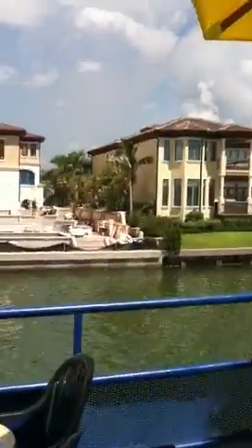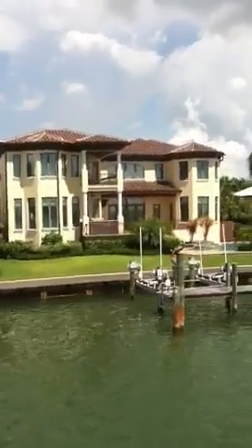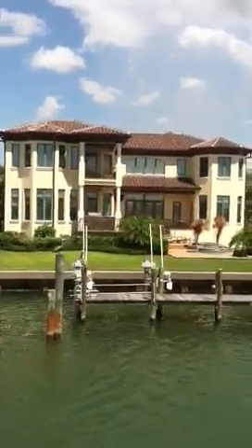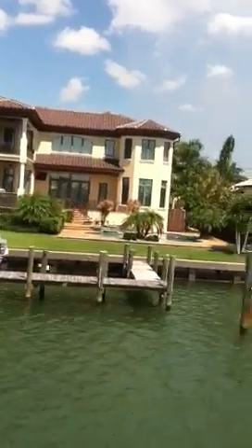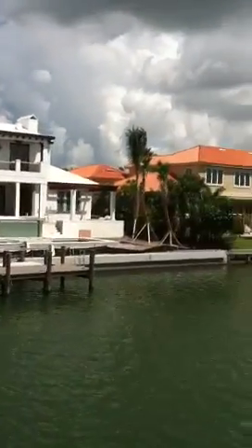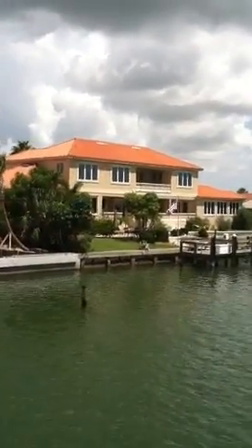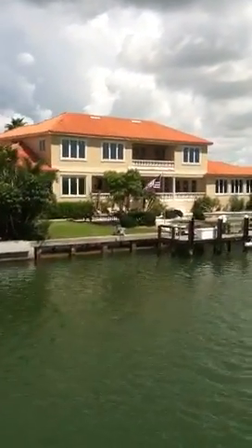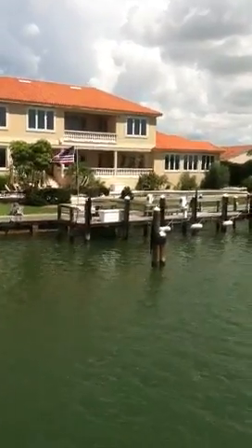People actually started to notice a really big decline in the sea life, and no one could really figure out why that was happening. So they called in a group of scientists to figure out what was going on. Those scientists figured out that the dredged material used to fill in those underwater plots was actually covering up the vital seagrass beds. Without the seagrass beds, there's no food for the manatees, and no hiding places for the young fish that the birds and dolphins like to eat — so there was just a big drop in the food chain altogether.